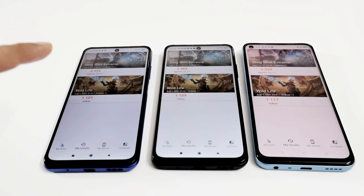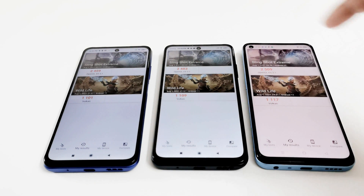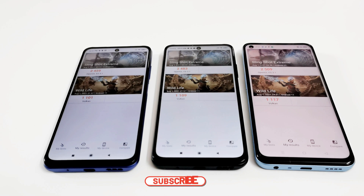In 3DMark, the Redmi Note 10 5G scored 2459 in Slingshot Extreme and 1101 in Wildlife. The Poco M3 Pro 5G scored 2483 in Slingshot Extreme and 1109 in Wildlife. The Realme 8 5G scored 2509 in Slingshot Extreme and 1117 in Wildlife. The winner is the Realme 8 5G, followed by the Poco M3 Pro 5G, then the Redmi Note 10 5G. The difference is very small between all three.